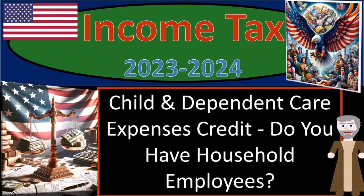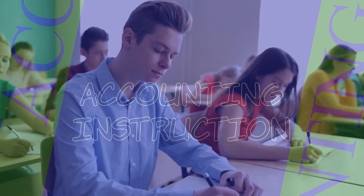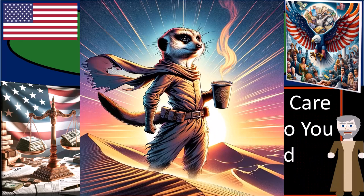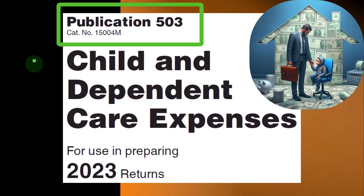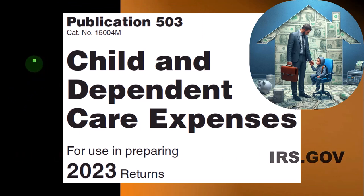Income Tax 2023-2024, Child Independent Care Expenses Credits. Do you have household employees? Get ready and some coffee, because we'll need to handle some perspiration if we're going to push through and persevere with income tax preparation. Most of this information can be found in Publication 503, Child Independent Care Expenses Tax Year 2023, which you can find on the IRS website at irs.gov.